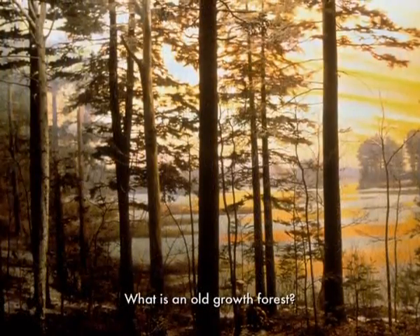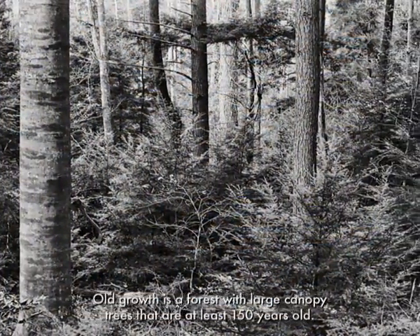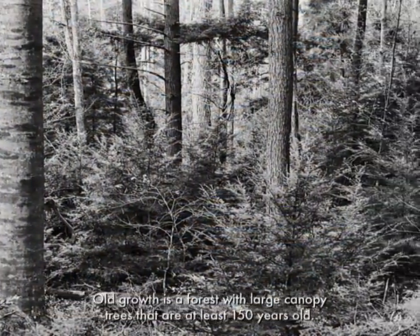What is an old-growth forest? Old-growth is a forest with large canopy trees that are at least 150 years old.